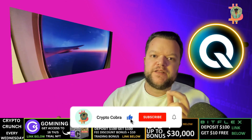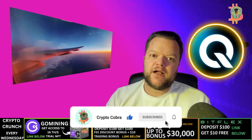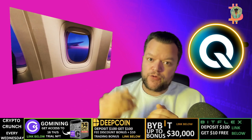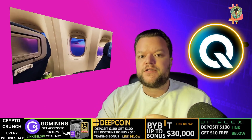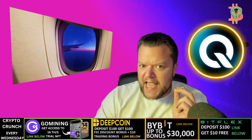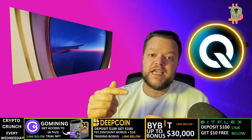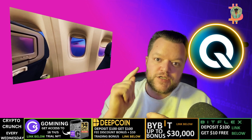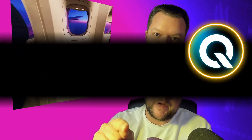Hello and welcome back to my YouTube channel. In today's video we are going to talk about Bankai crypto. I'm going to go over what is Bankai crypto and the QI coin, why Bankai is important, benefits of using Bankai crypto, and most importantly at the very end of this video I'm going to give you my personal opinions on Bankai crypto. Make sure you watch this video to the very end.